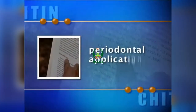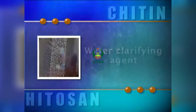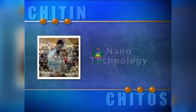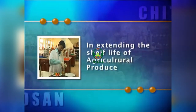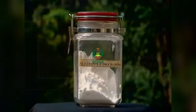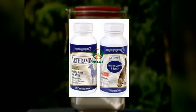Chitosan is used in the preparation of cosmetics and pharmaceuticals, in contact lenses and periodontal applications, and as a water clarifying agent. Chitosan also finds use in nanotechnology, in extending the shelf life of agricultural produce, and as a foliar spray for vanilla, orchids, and flowering plants.